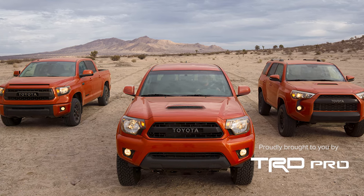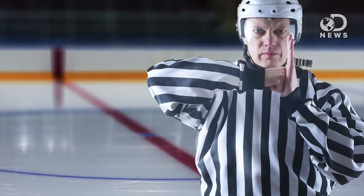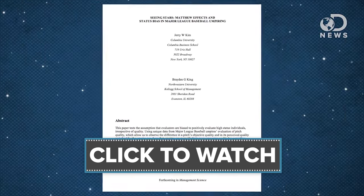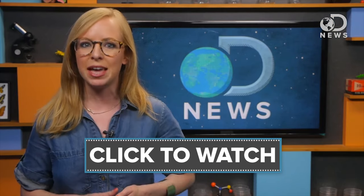Baseball pitches are a great example of people innovating and getting creative to elevate their game. The human element is always an unpredictable factor in sports, and sometimes it can ruin the game. Strike calls are wrong about 14 percent of the time, according to a recent study that looked at 700,000 pitches — and even worse, umpires were more wrong towards the end of the game.